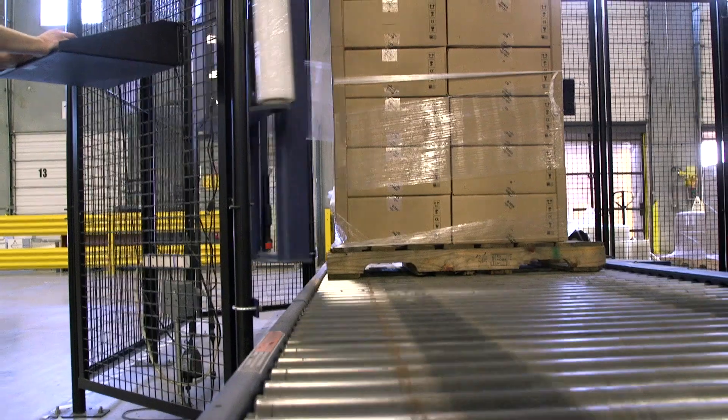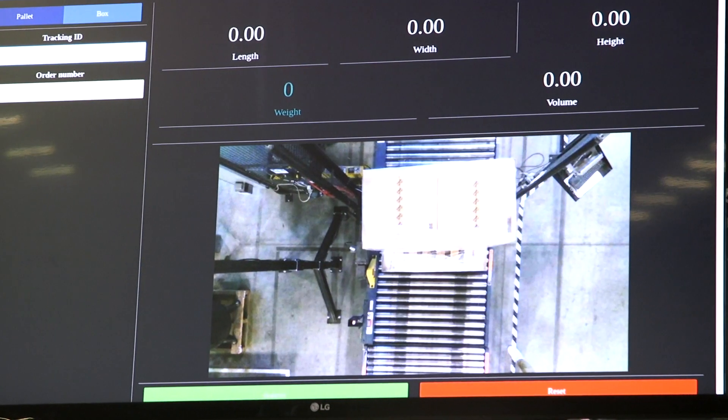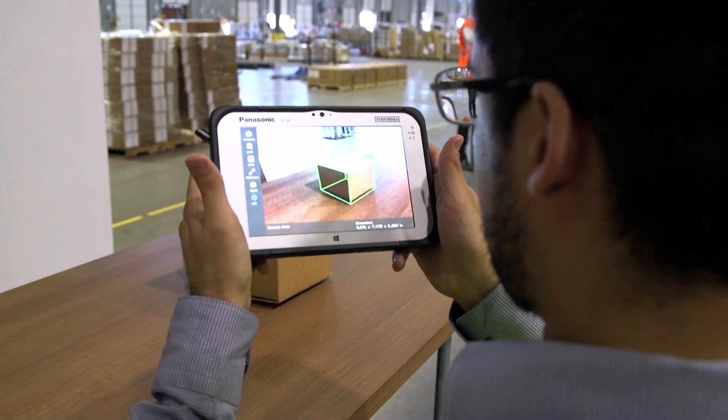It allows us to ensure that the data we receive is correct, as well as the data we pass down to the carriers is correct. We can do that on a mobile scale where we can take the tablet to the box.